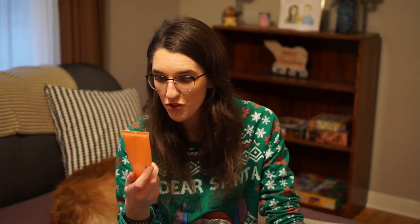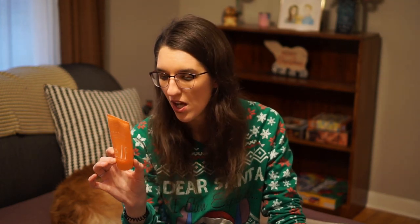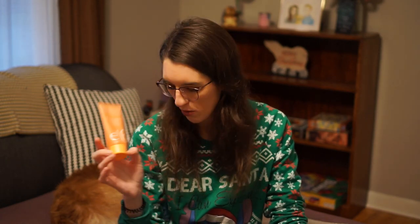I finished up this e.l.f. Super Clarifying Cleanser with clarifying niacinamide. I do have a review of this — I'll link it down below. I don't think I'll repurchase this because it is a little on the foamier side, and I don't really love foam cleansers. It was a nice cleanser, but just not my favorite.